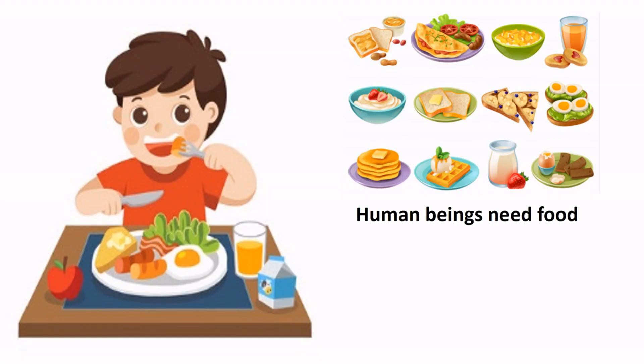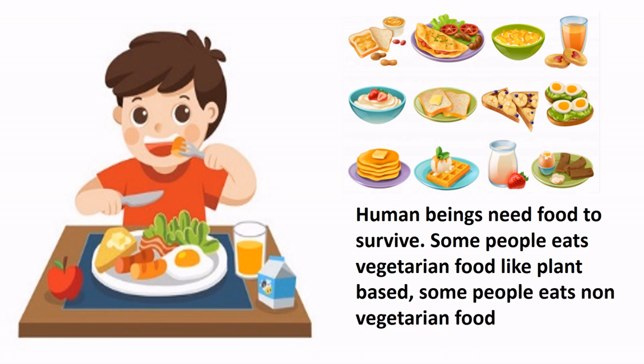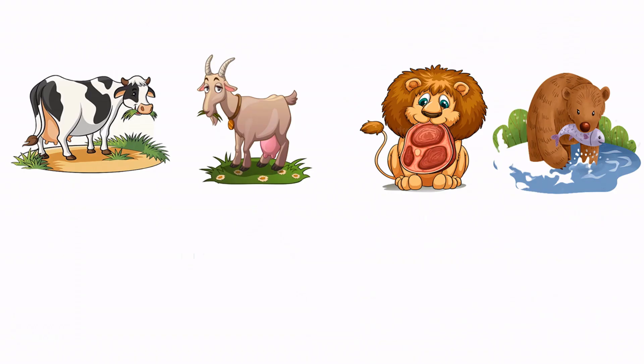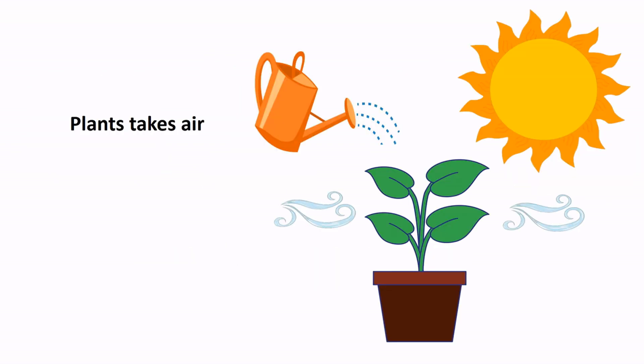Living things need food to grow. Human beings need food to survive. Some people eat vegetarian food like plant-based; some people eat non-vegetarian food like animal-based. Animals depend upon plants and other animals for food to survive.